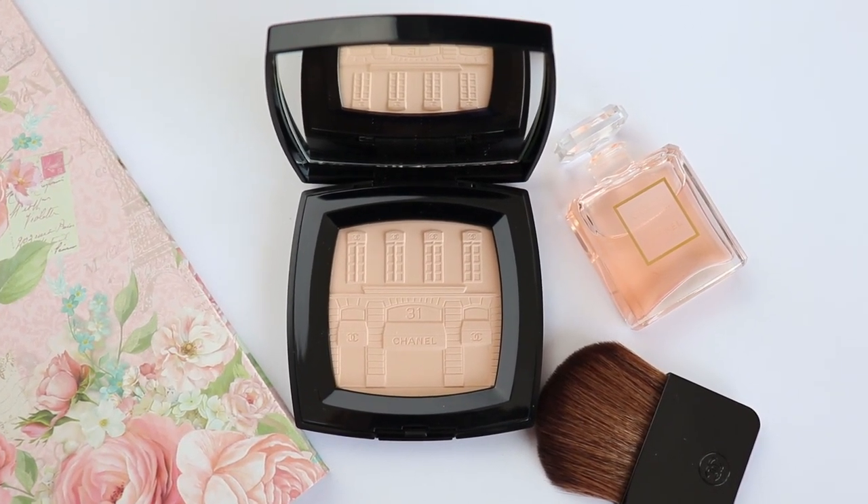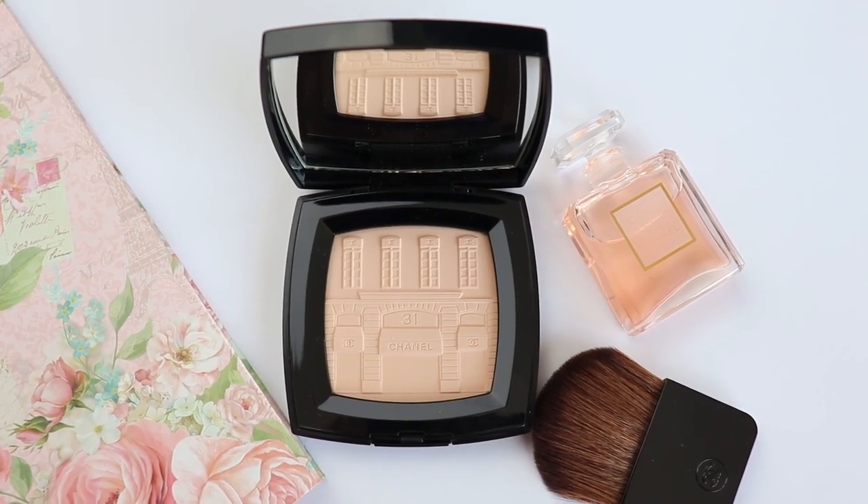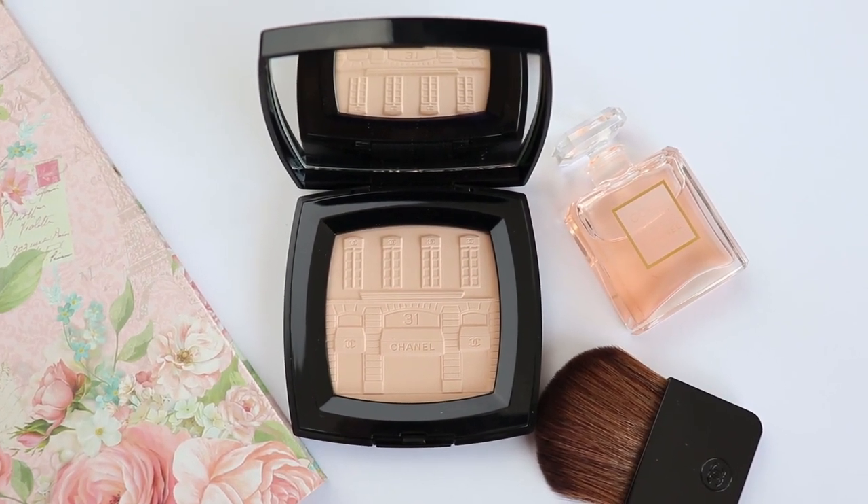It's not going to look like powder, it's not cakey, and I can reapply it throughout the day as many times as I want. As I'm talking, I just want to show you close-ups of this beauty.